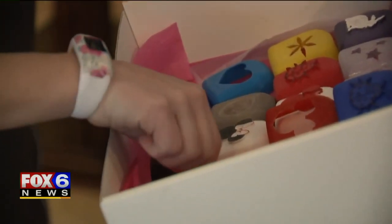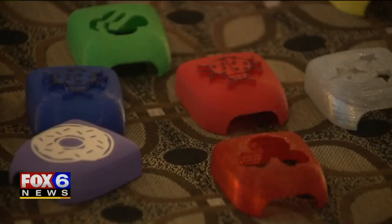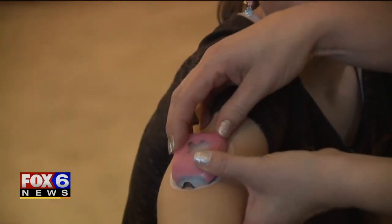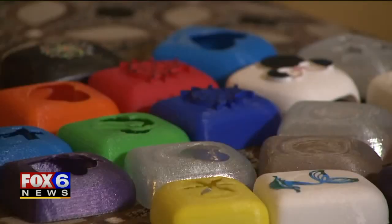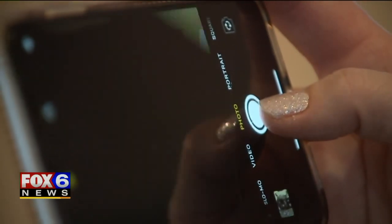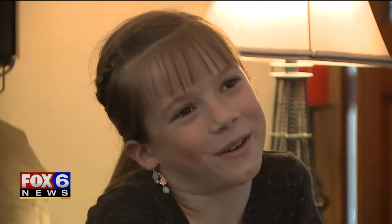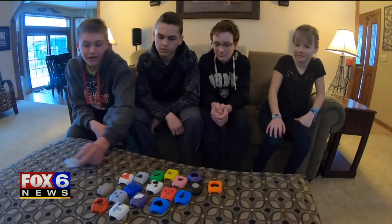Oh my goodness, they are amazing! The 21 covers range from a doughnut to a ladybug, and Addison's favorite — a pink unicorn. 'So you're ready to put this on?' 'Oh, that is awesome!' A simple gesture bringing a big smile to a sweet girl. 'This one is blank so you or your mom can paint it whatever the heck you want.' 'That'll be fun!'